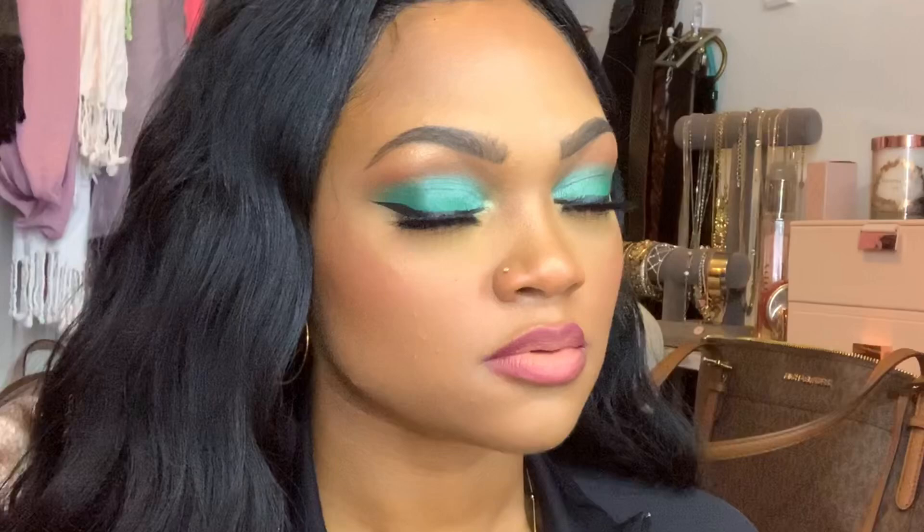That is it for the video, you guys — I hope you enjoyed this look and this new wig. Super affordable. Thank you again to Beats by Deb. Make sure you like the video on your way out, subscribe if you want to see more content like this, and I will catch you in the next video. Bye!